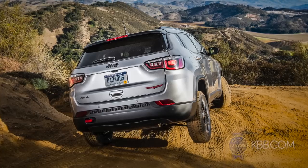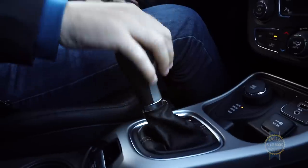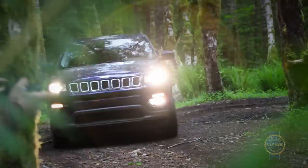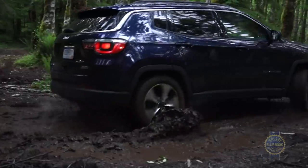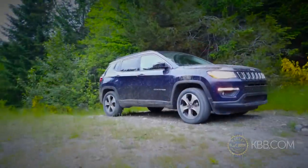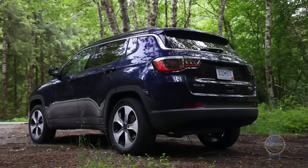Direct some blame to a curb weight that can top 3,600 pounds in the four-wheel drive Compass Trailhawk. Sluggish acceleration aside, it seems Jeep has finally sorted out its 9-speed automatic. Gear changes are generally smooth and the shift logic is proactive and predictable. Or you can skip all that and get the 6-speed manual. Front-drive models utilize the 6-speed, while all-wheel-drive versions feature the 9-speed.